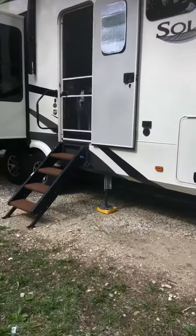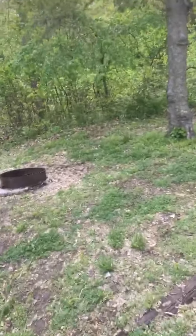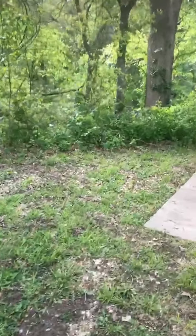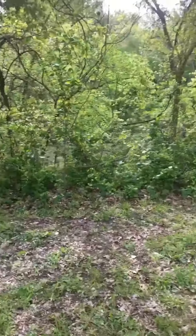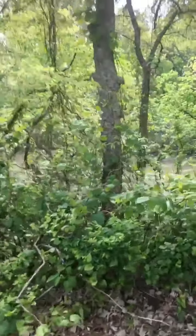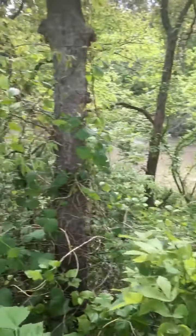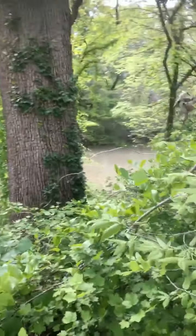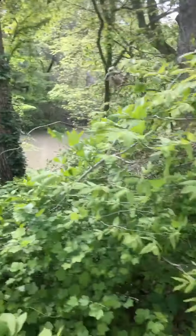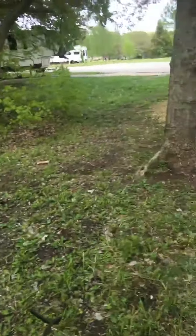Sadie's in the door there. We've got El Dorado Creek right behind us, so you can walk down there and wet a line or two. You can't really see it that well, but it's not bad — kind of high. Not anticipating any flooding here, so that's good.